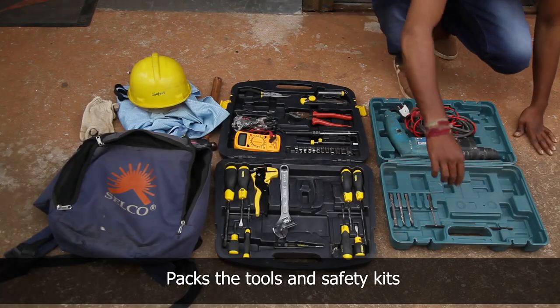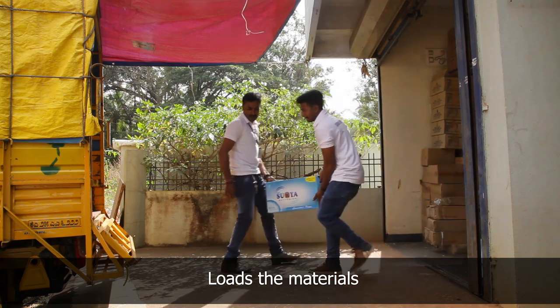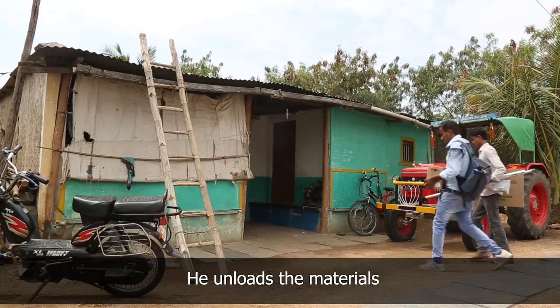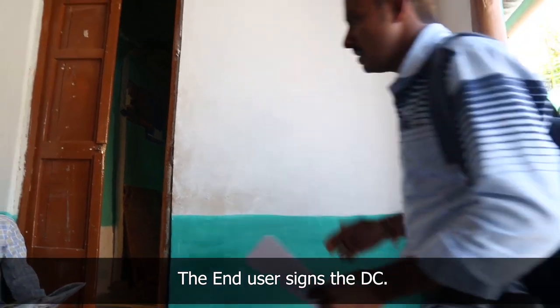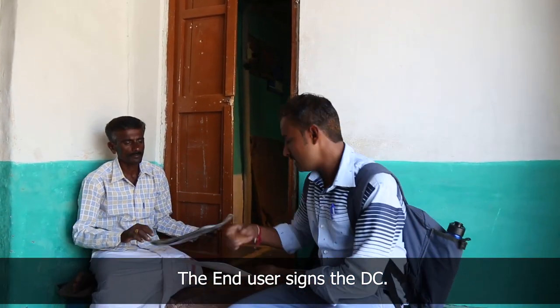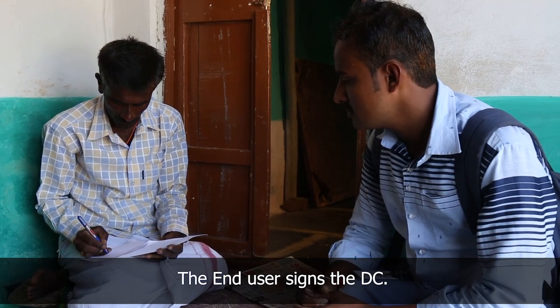He packs the safety kit and tools required for installation and loads the components carefully in the pickup truck. He unloads the materials with the help of the assistant and carries it inside the house. The technician briefs the end user and takes the signature of the end user on the delivery chalan confirming the delivery of materials.